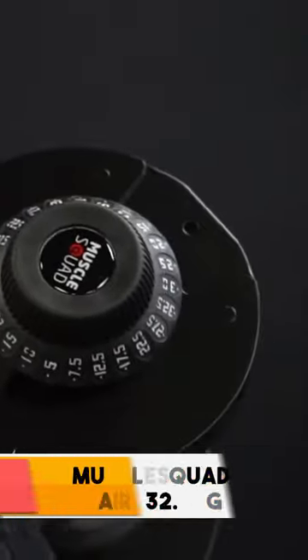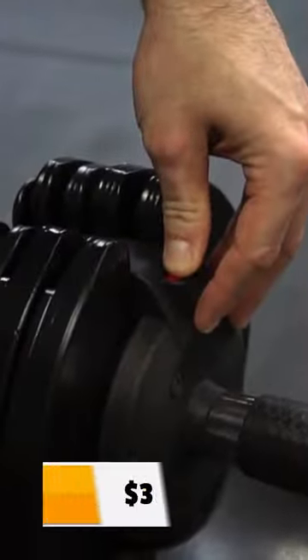Top 5 Adjustable Dumbbells. Number 5: Muscle Squad Pair of 32.5kg Adjustable Dumbbell, 5-32.5kg — you can get this for just $300. Number 4: Strongology Adjustable Smart Dumbbells, 5-40kg — you can get this for just $270.